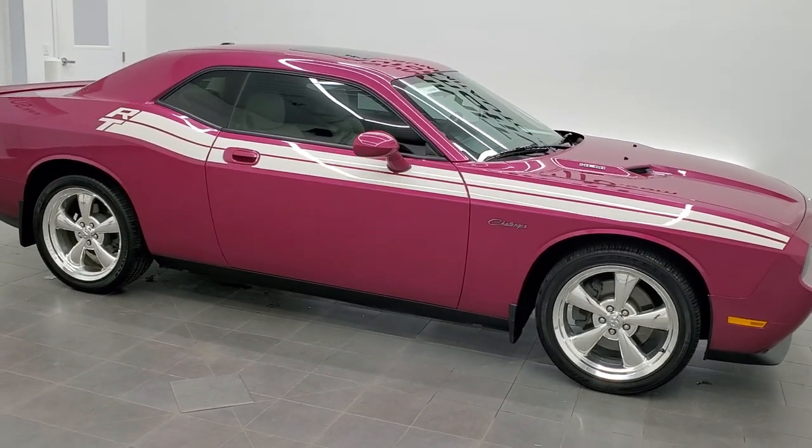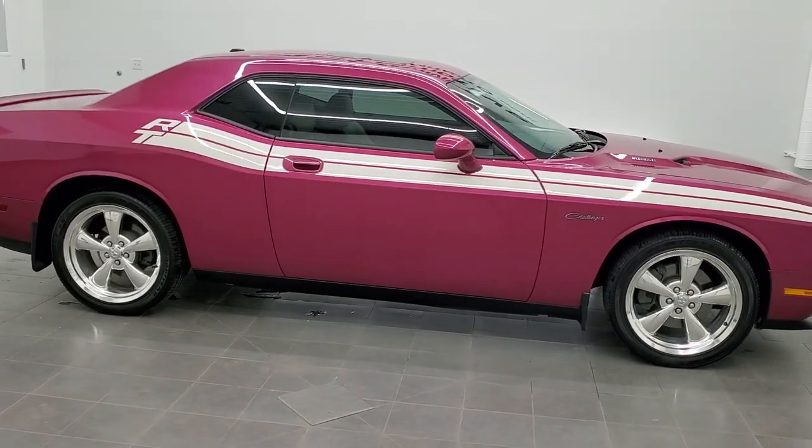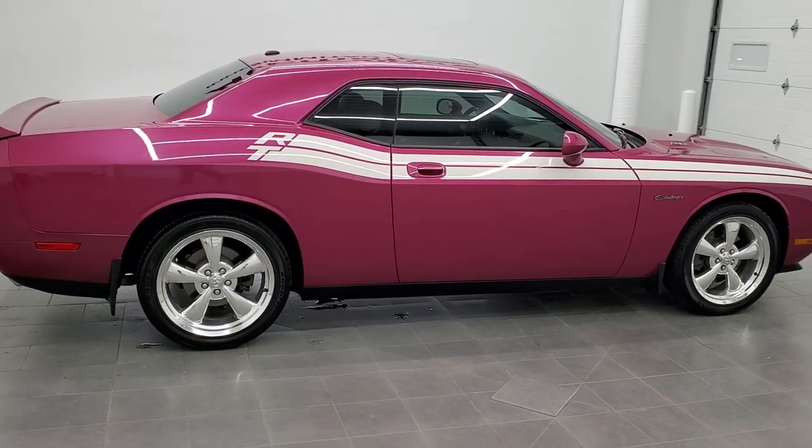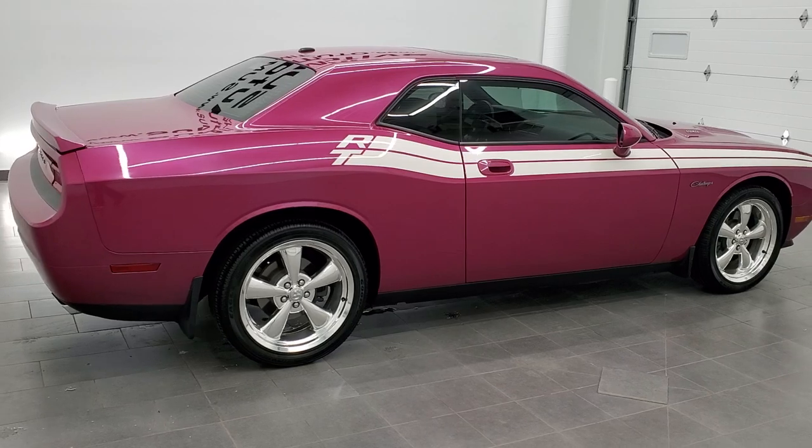This is stock number 11509Z. We are here at Summit Automotive in Fond du Lac, Wisconsin, your new and used sports car and Dodge headquarters today.